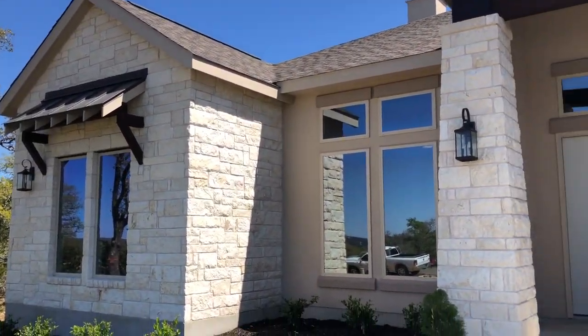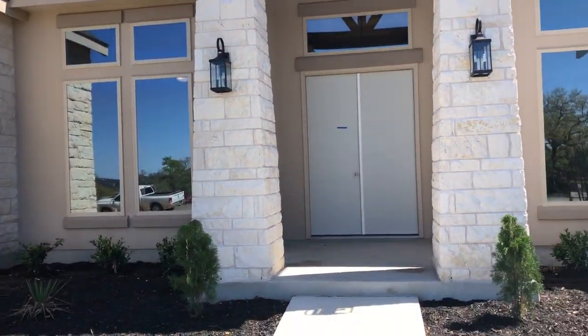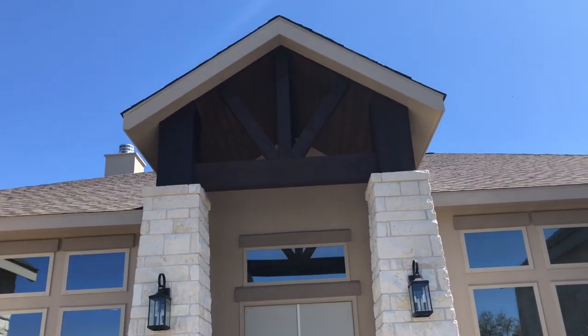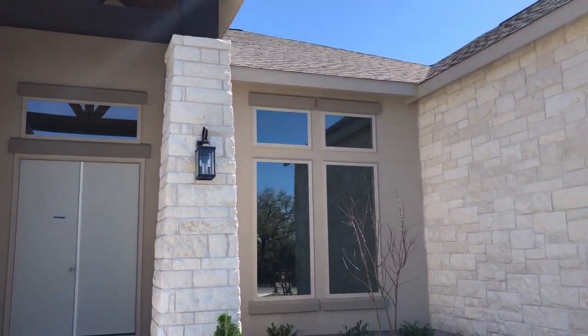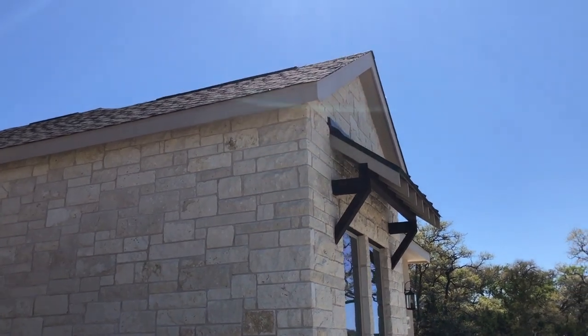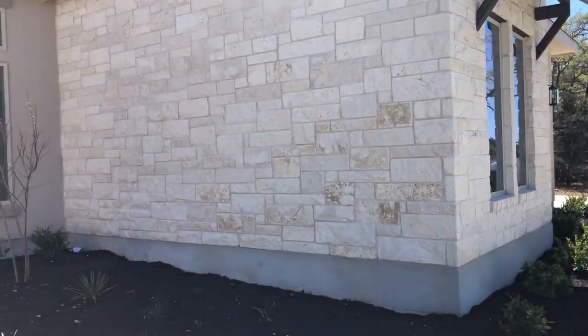This is a beautiful front entrance of the home. They do still have the builder's door on it. Like I said, this house is not ready to close on just yet, but this gives an example of what this builder can do for you. I love the details they put on the beautiful rocks.